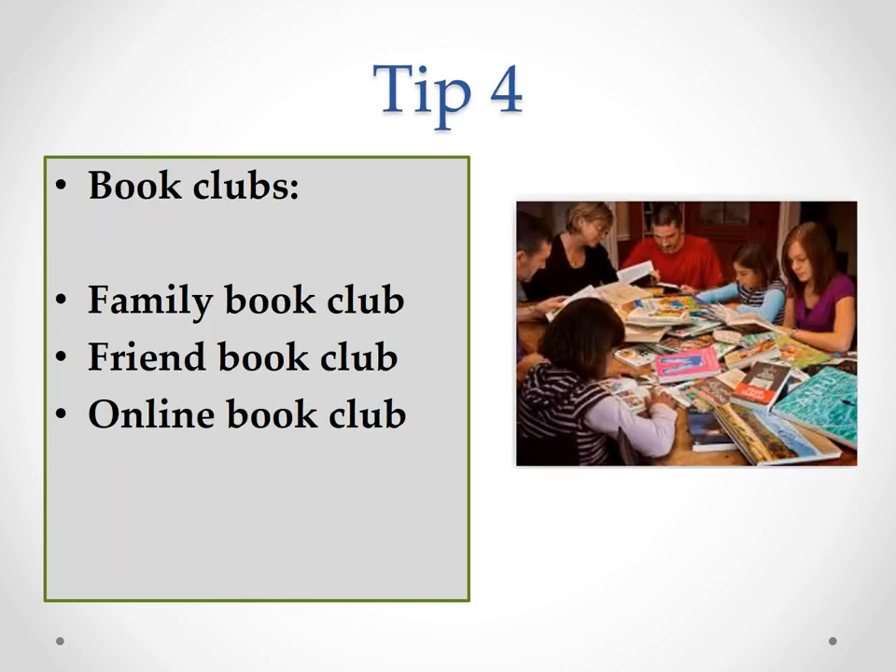Another top tip is to encourage book clubs. These could be family book clubs, or book clubs with friends that children can engage in and share the same books. Even when they can't physically meet up, you could organise an online meet-up to discuss those books. These could be part of the curriculum or outside of it. There are also a wide variety of online book clubs that you could join and your children can join, that you can oversee and they can really enjoy.